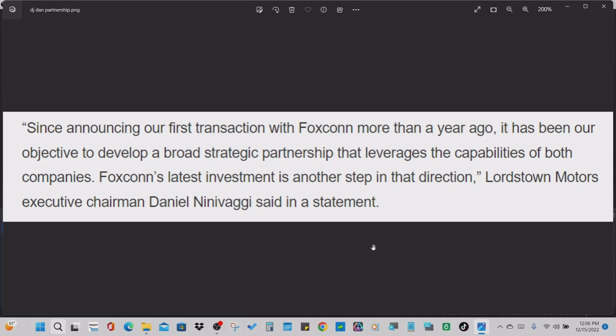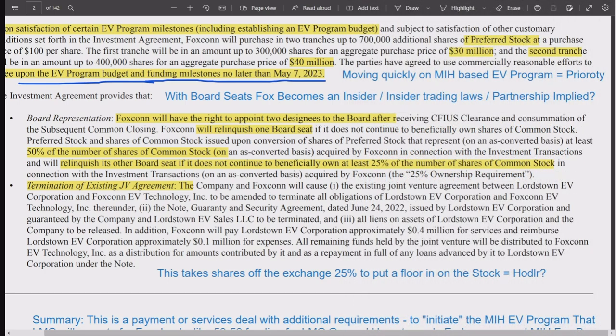Strategic partnership — this is part of the preamble to the last earnings call. For everybody saying it's not a partnership — a rose by any other name. We still need the CFIUS direct foreign investment approval, and I think there will be a more detailed partnership agreement forthcoming. Dan Neovaji defines it as a strategic partnership. The CFIUS approval has to go through and the direct foreign investment has to be approved before they can fully announce a partnership.